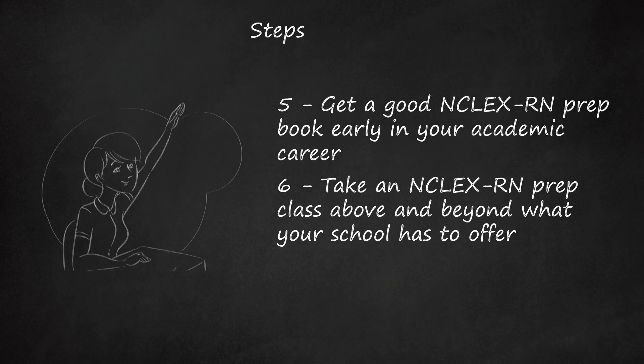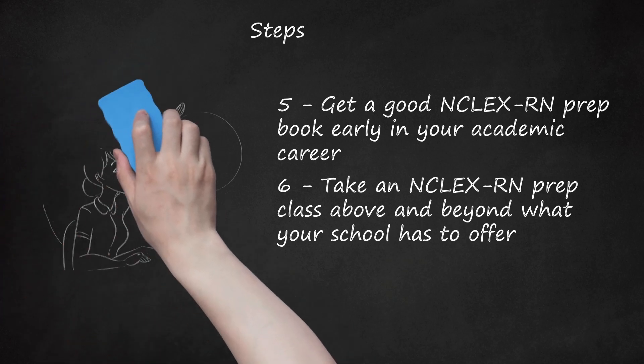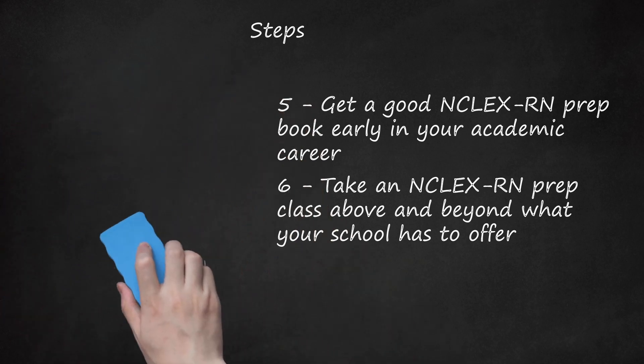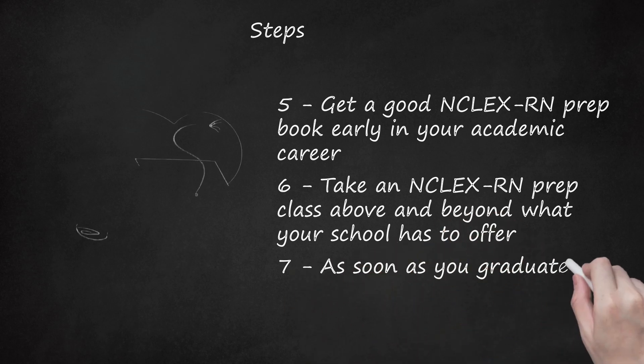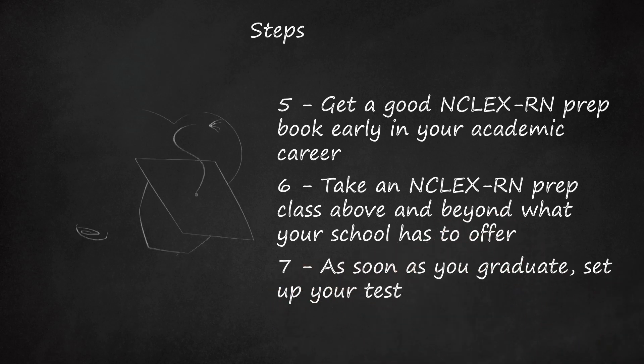Some even offer reimbursement of test fees if you fail. If your school does not have this opportunity, seek it out elsewhere. Step 7: As soon as you graduate, set up your test. Your school should be able to help you out with this, but it's very important that you do it soon after graduating while the knowledge is fresh in your head.